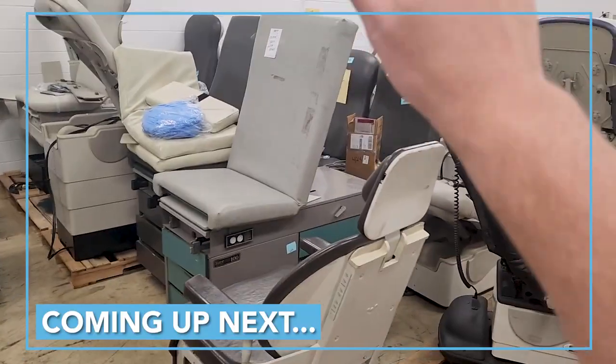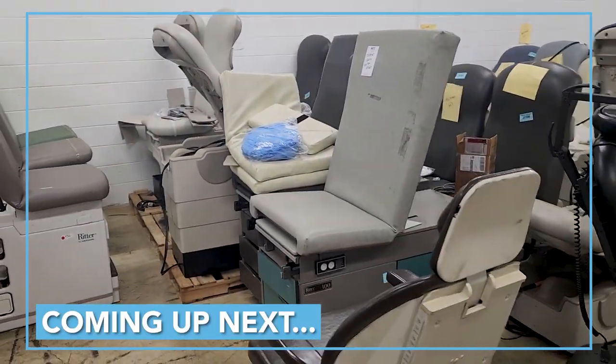This is a goldmine for you guys. They have a whole variety of exam tables. Look at all these microscopes, guys.